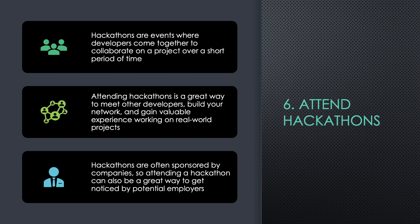Six: Attend Hackathons. Hackathons are events where developers come together to collaborate on a project over a short period of time. Attending hackathons is a great way to meet other developers, build your network, and gain valuable experience working on real-world projects. Hackathons are often sponsored by companies, so attending a hackathon can also be a great way to get noticed by potential employers.